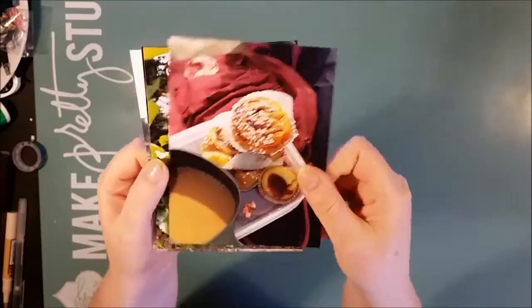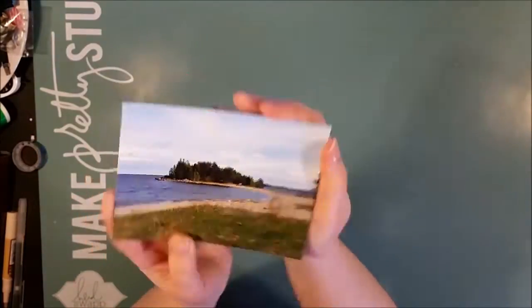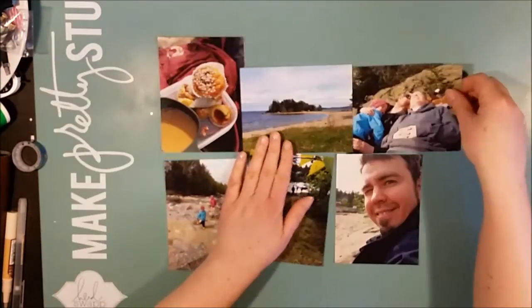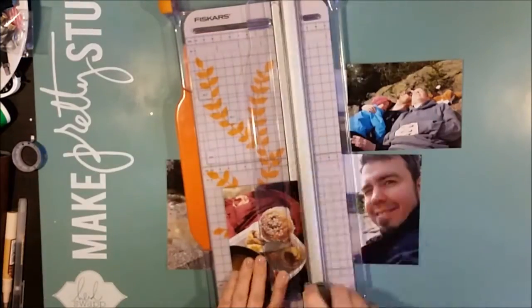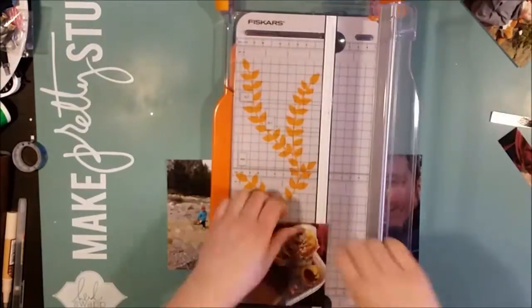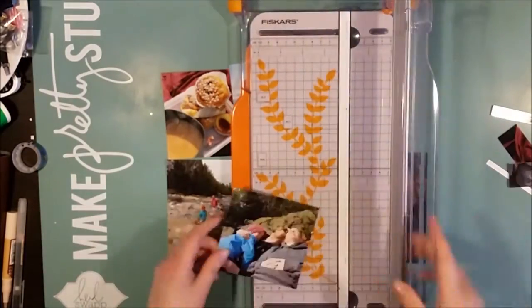Hi there! This is Åsa with a new process video. I've been off the grid for a while — well, not really. I have just been unable to record voiceover, but I have been scrapbooking quite a lot. So now I have lots of layouts to show you, and I hope that I'll have the time to make a lot of voiceovers during the weekend. But as always, I can't promise anything.